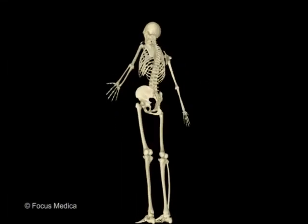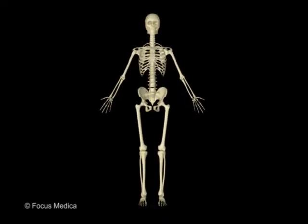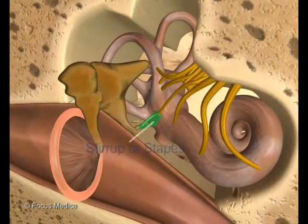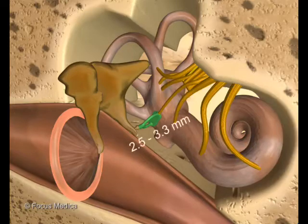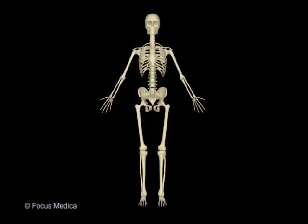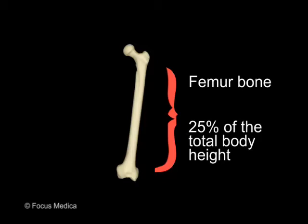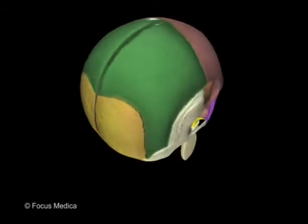Bones are of many shapes and sizes. The smallest bone, known as the stirrup or stapes, found in the middle ear, is just millimeters long. The biggest bone, the femur, represents about 25% of the body height. The skull, seemingly a single bone, is in fact made of 29 bones.